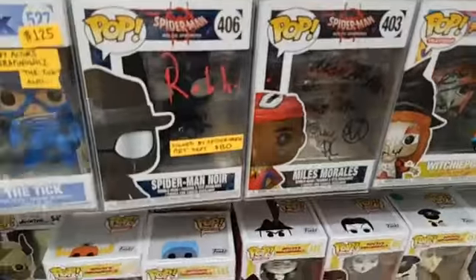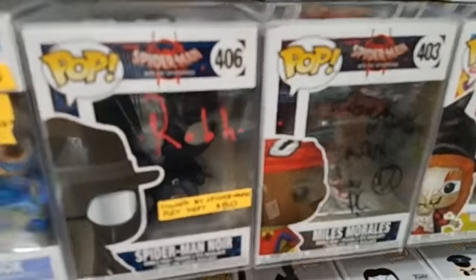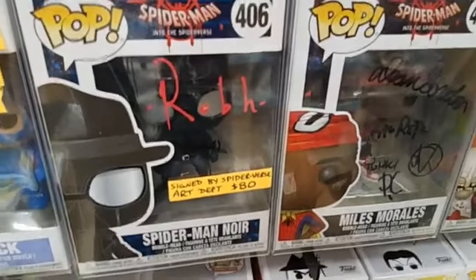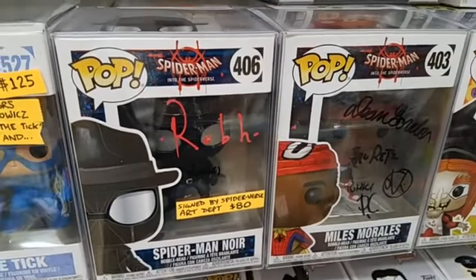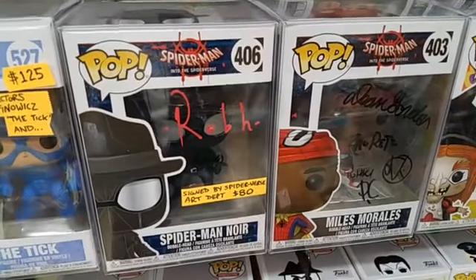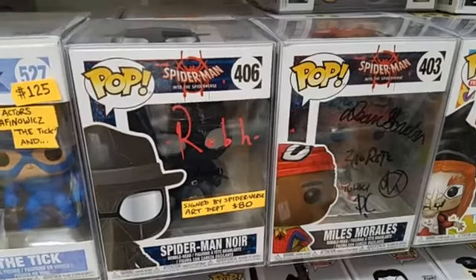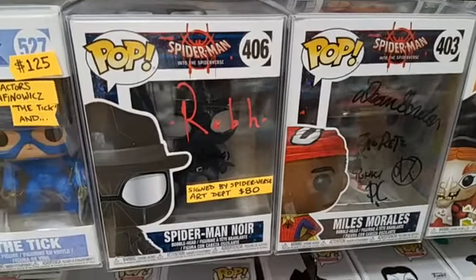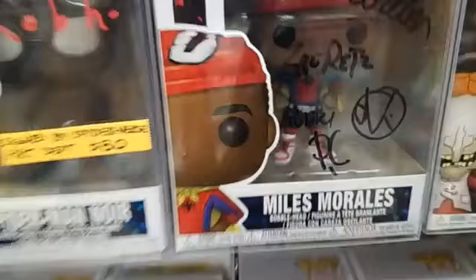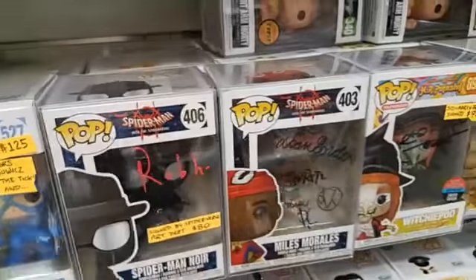Now we got a couple pops from Spider-Man: Into the Spider-Verse. And they're not signed by the actors — they're signed by the art department. Which is pretty cool. This was a signing that was at Gallery Nucleus, right across from Toyzilla. So we ran over there and we got those signed. This one's got more autographs — signed one, two, three times. This one's signed twice. We're selling them for $80.